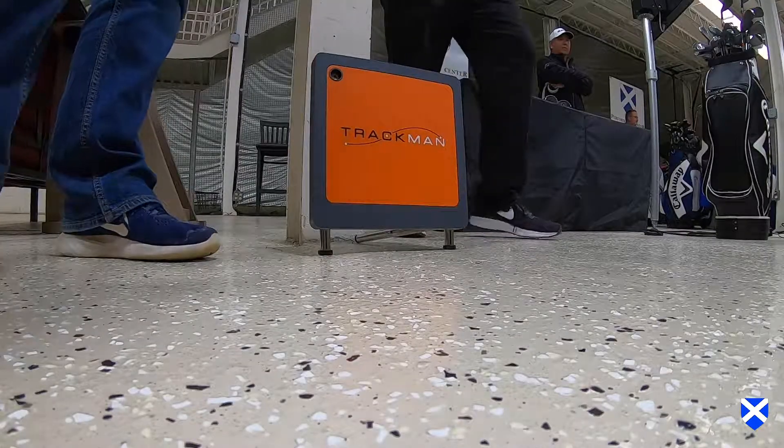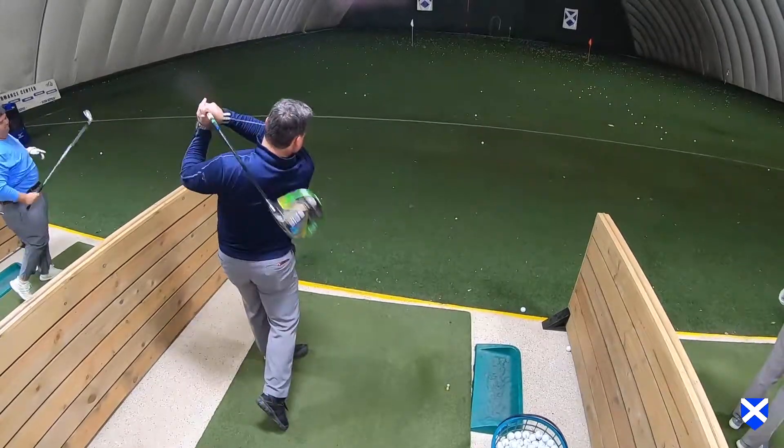We'll check it out on TrackMan, make sure things are dialed in for you, and if not, then we're going to dial them in for you.